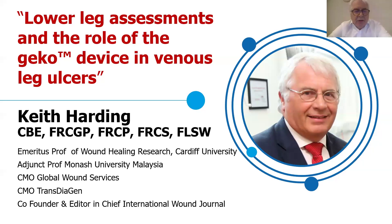Thanks very much, Troy. Hi everybody. I apologize for giving you indigestion over your supper, but at least I've got a novelty accent that probably eases the pain a little bit. I've been asked to talk about lower leg assessment and the use of this Gecko device, which is a stimulator of the common peroneal — or as old people like me know it, the lateral popliteal — nerve where it wraps around the head of the fibula at the side of the knee to stimulate calf muscle function and contraction.